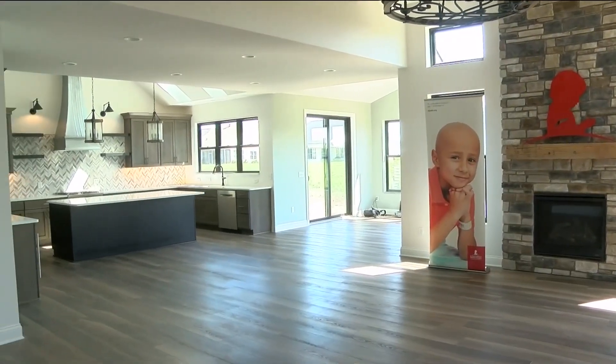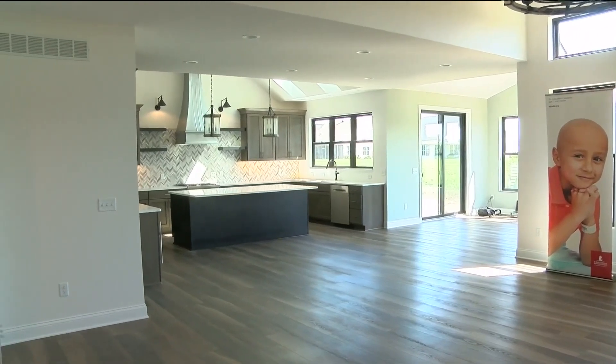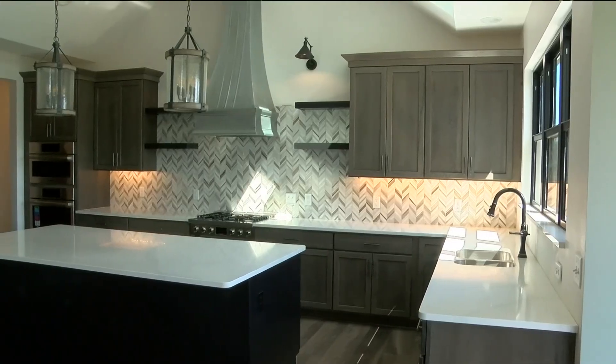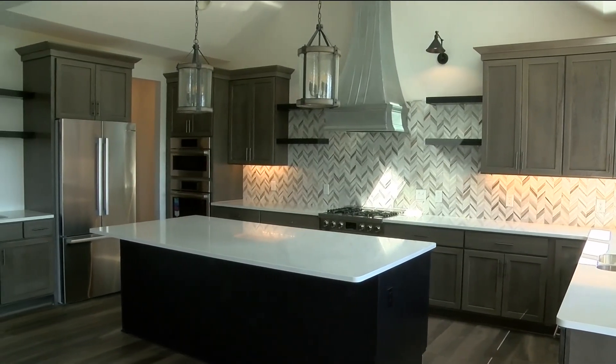I've been involved for five years now. My family were big contributors to St. Jude, so I knew of the cause beforehand. But since I've been involved with the Dream Home, and this year especially, I was able to actually travel to Memphis, visit the hospital, and see the new research center — where there's just floor upon floor of doctors, scientists, and researchers looking for cures, hearing the stories every year about people living now and beating cancer that wouldn't have survived a few years ago.